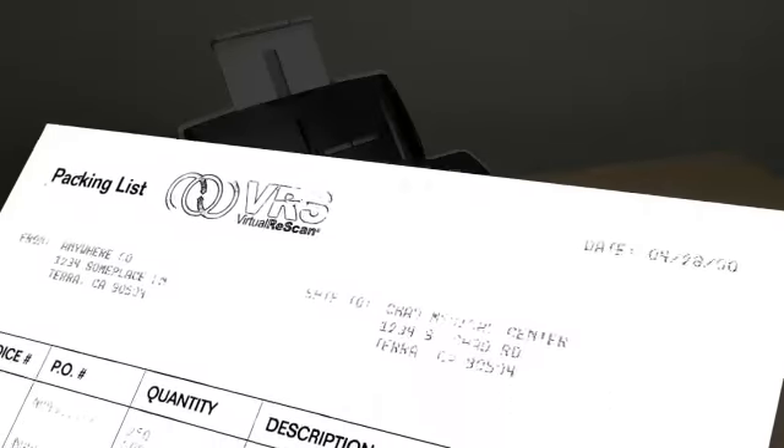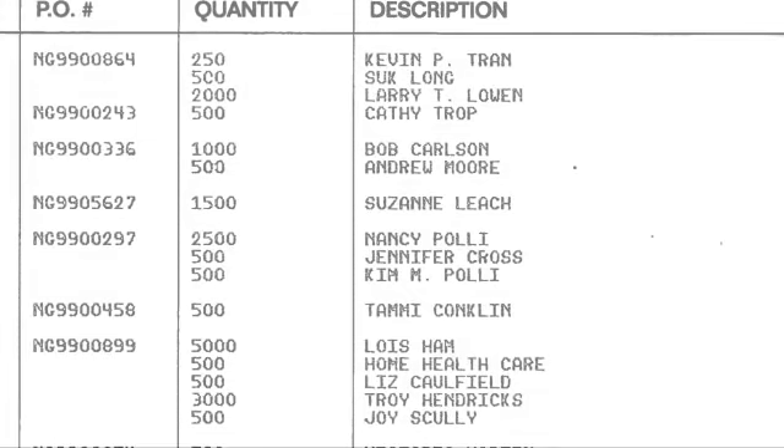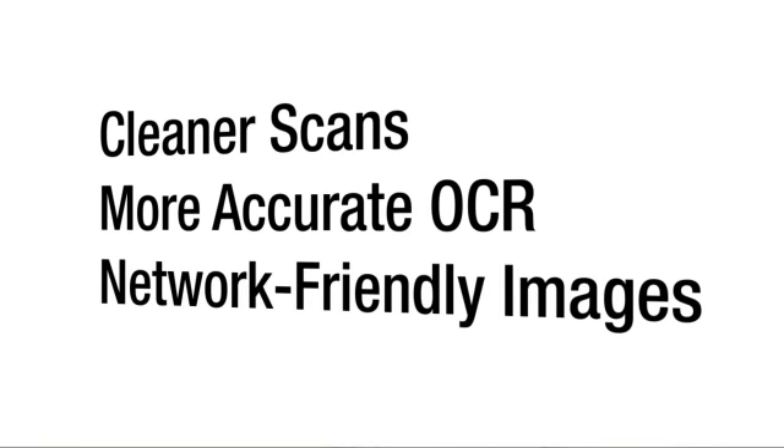The faded text in this packaging list is boosted to improve readability. Intelligent Cleanup delivers cleaner scans resulting in more accurate OCR and network-friendly images.